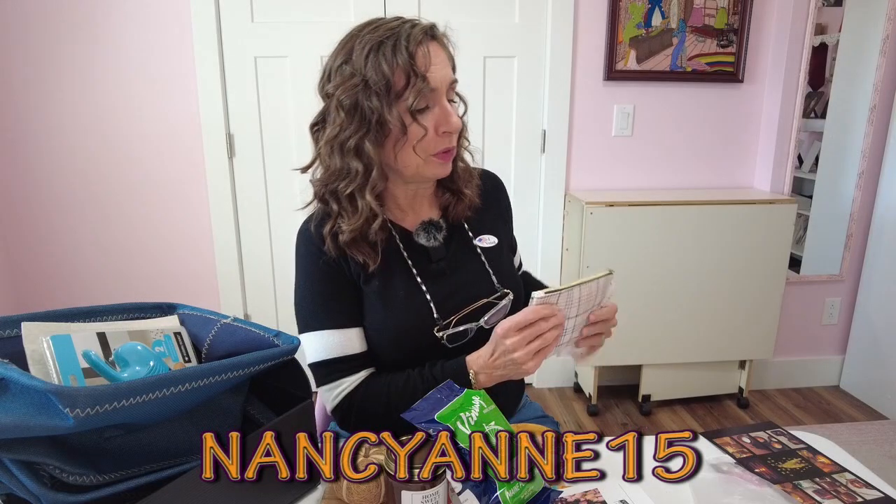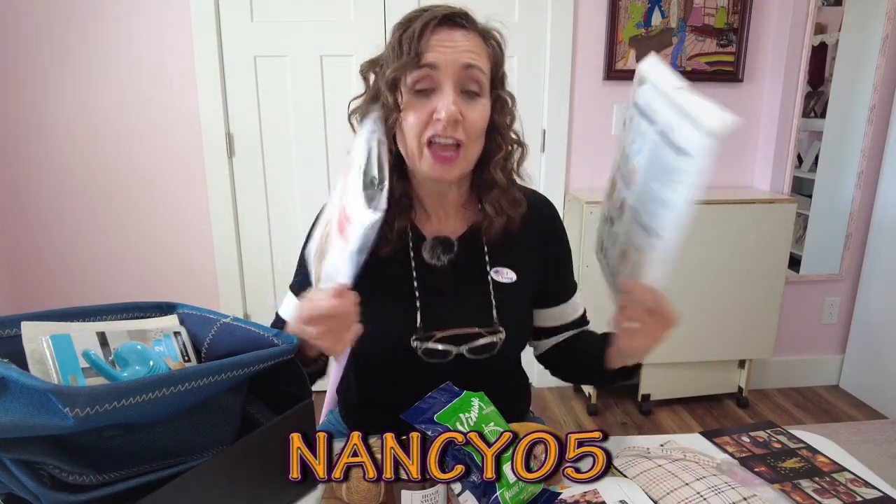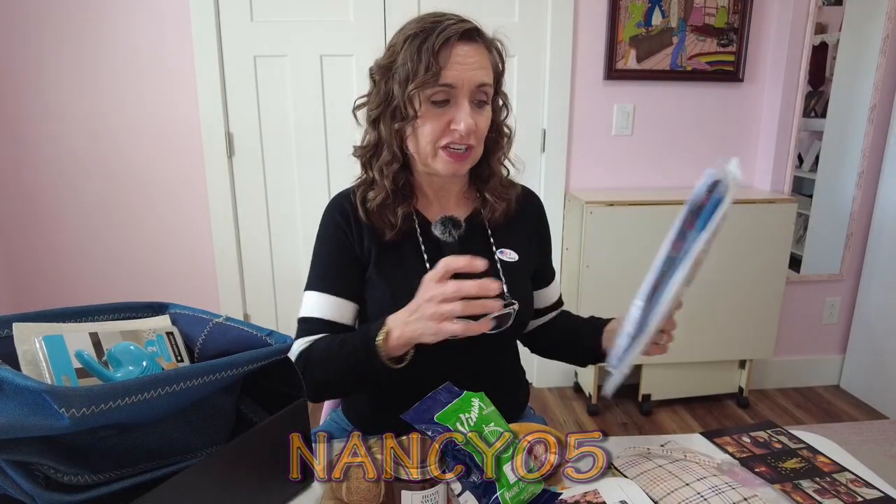Use my code — NancyAnn15 — that will get you 15% off this box or any purchase on her site. And be sure to use my code NANCY05 for 5% off the very reasonably priced VIP Cross Stitch. Really great for gifts. I want to thank VIP Cross Stitch so much for sending those to me free for review — I love their products and I love the Introverted Chick box.